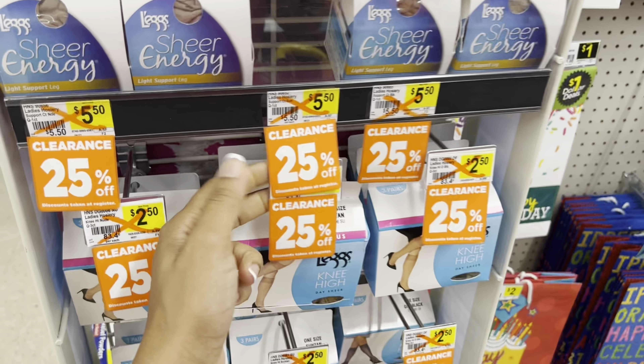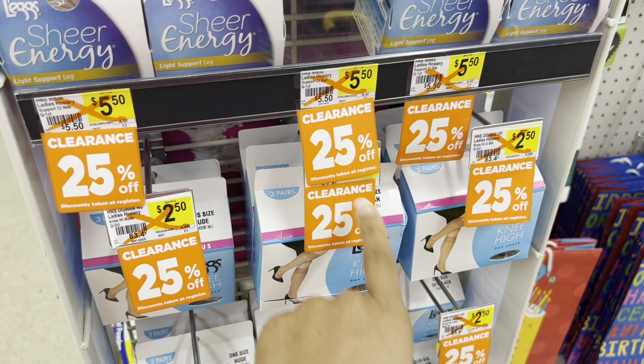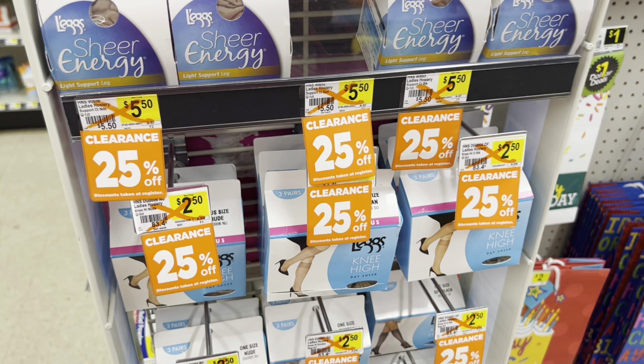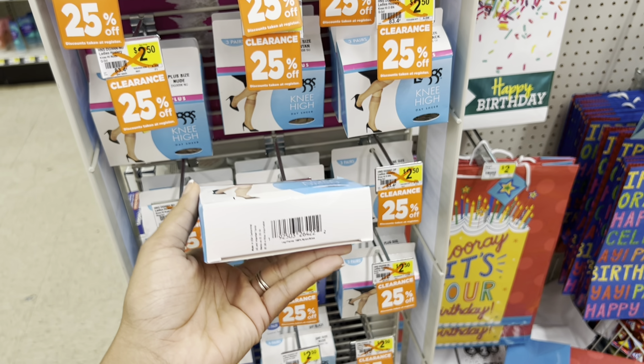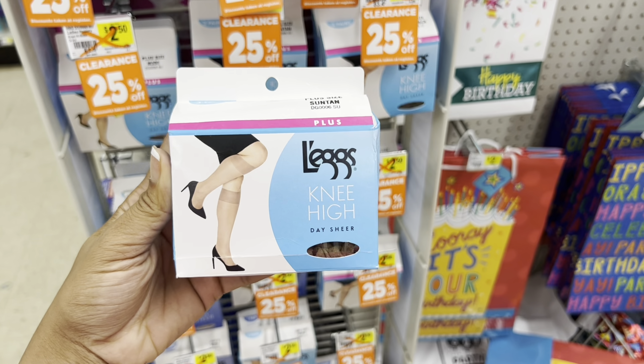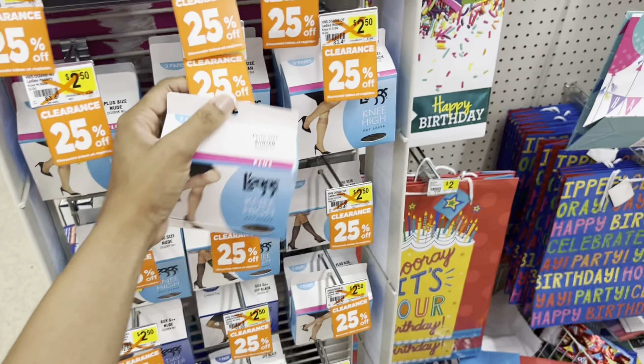Here are the orange tags I was talking about. These little orange tags can vary - you may see 10% or 25% off like this one. If you see these hanging around in your store, definitely take those items and scan them to confirm the price. This one in particular would be 25% off and then you take an additional 50% off with the clearance event. I scanned these - they're $2.50 normally, then 25% off, and then 50% off of that comes out to 75 cents.